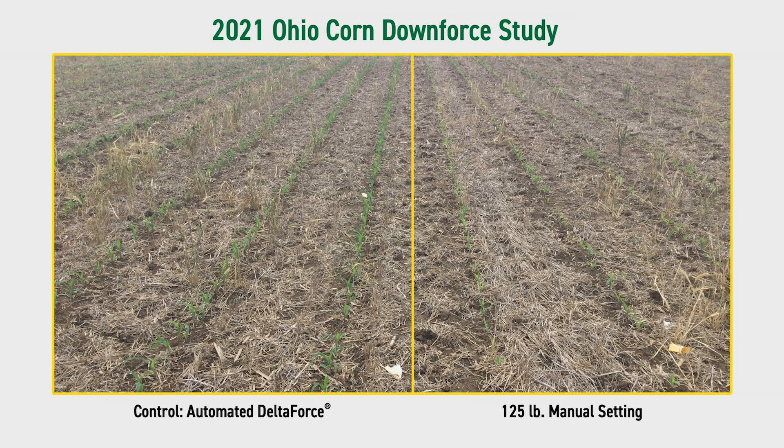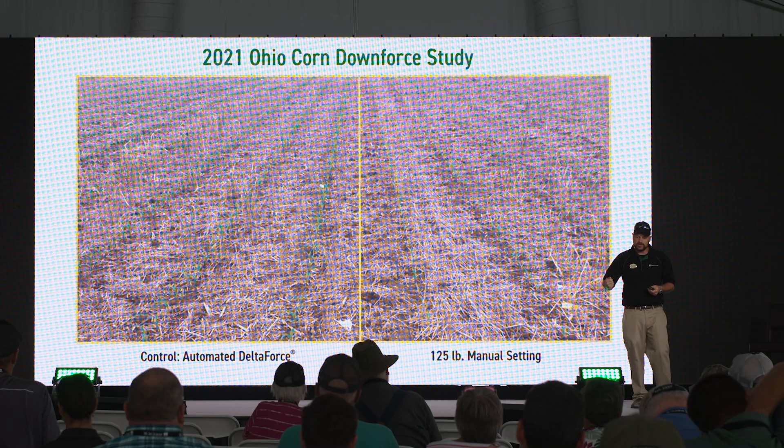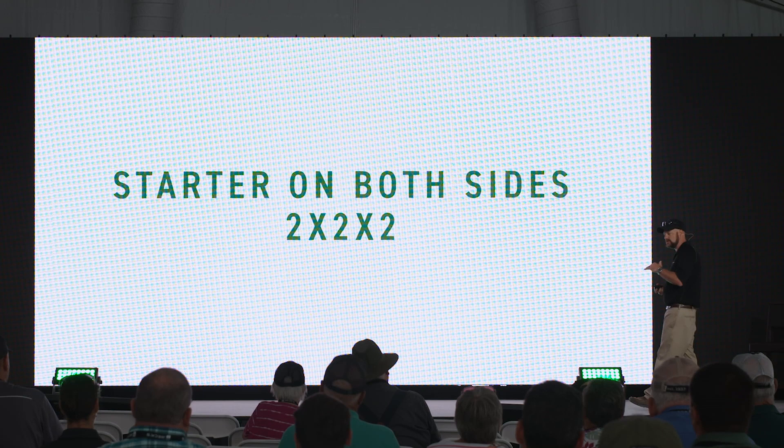This is a great image from 2021 from our Ohio location — fully automated on the left, 125 static pressure on the right. We're never going to be able to pick the right static pressure, spring pressure, or airbag adjustment. We need to be fully automated hydraulic across the board. You can see much better plant vigor, darker green color, and better root development already in these young corn plants. We don't want to create compaction because the only things that can pull that back out in that planter pass are the closing wheels.